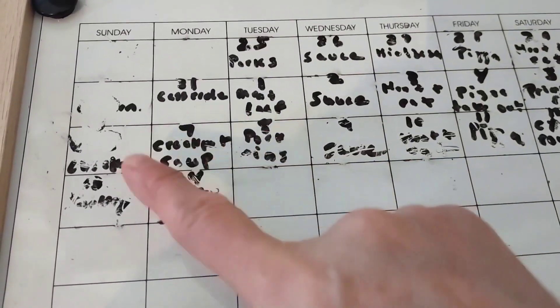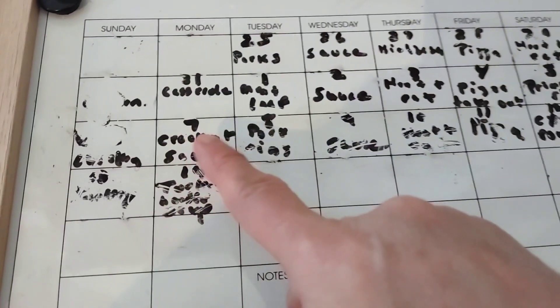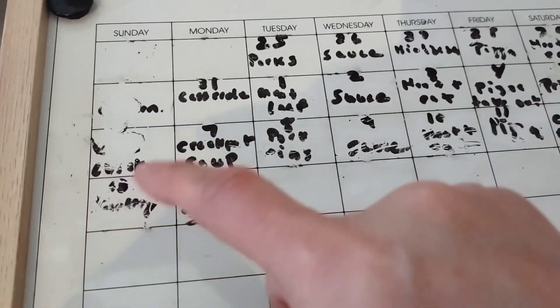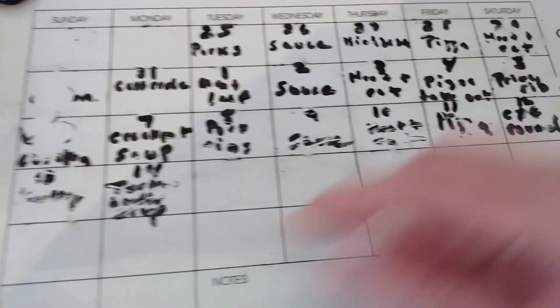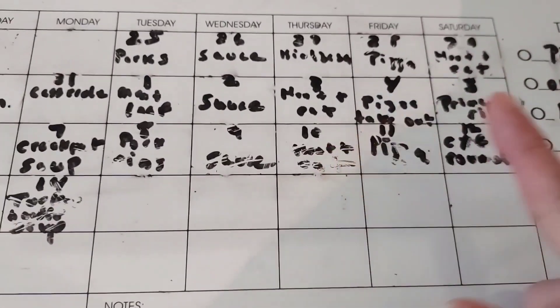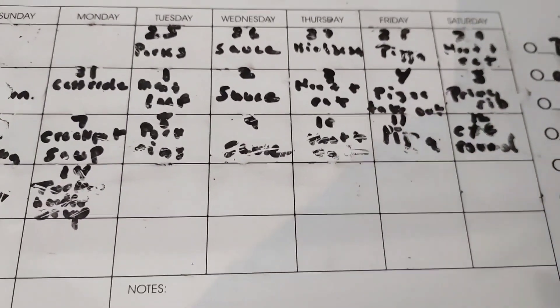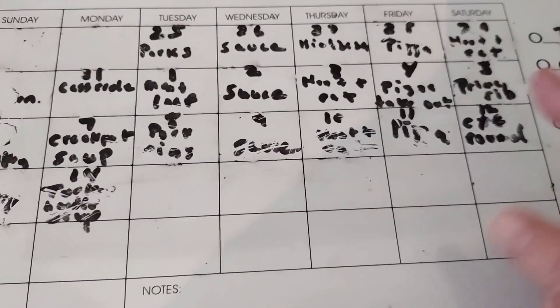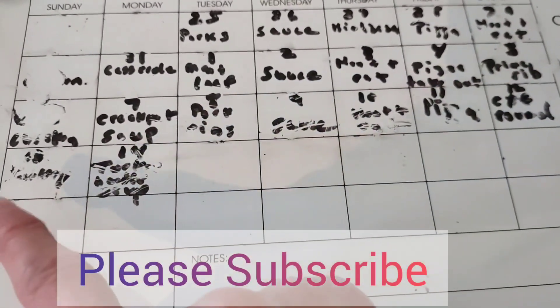Here's my menu board. On Wednesdays we have Italian night, Tuesdays is pork, Mondays we do a round-two meal with leftovers, Sundays are some kind of chicken, ham, or big type of meal, and Saturdays are beef night — occasionally a heat-and-eat night. Tonight we're going to have the whole chicken from BJ's. I'm going to do the pork ribs probably on Sunday.